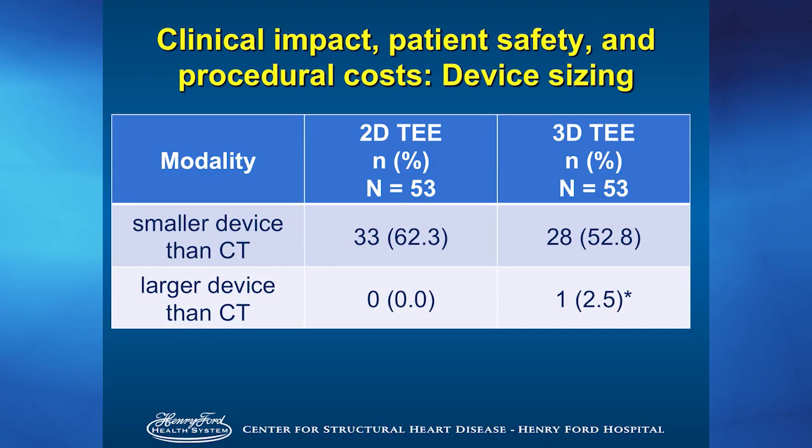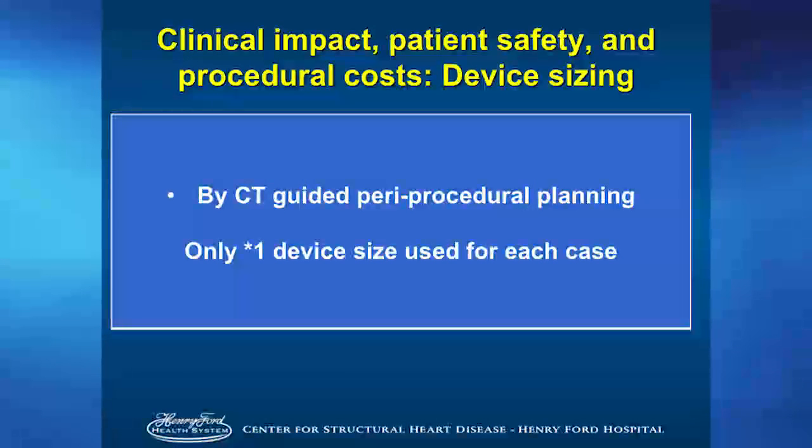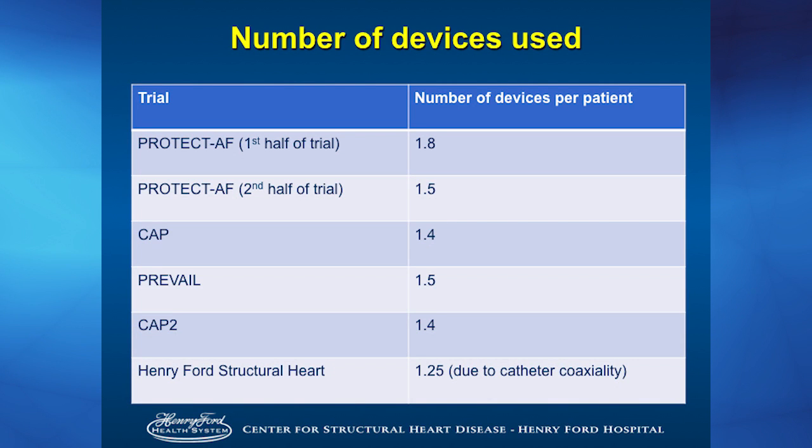What about procedure cost, device, and savings? By two-dimensional TEE, we would have undersized the device about 62% of the time. Three-dimensional TEE would have undersized patients 53% of the time. We only had one time CT had a smaller device, and that was due to device positioning. In clinical trials, on average 1.7 to 2 devices per patient were used due to undersizing. At our Henry Ford institution using CT sizing, we use only one device size. Henry Ford is at 1.25 right now, and none of those were due to size — they were due to catheters and catheter positioning and coaxiality.